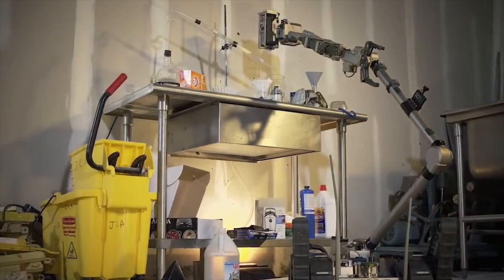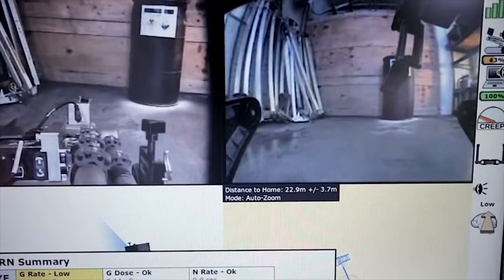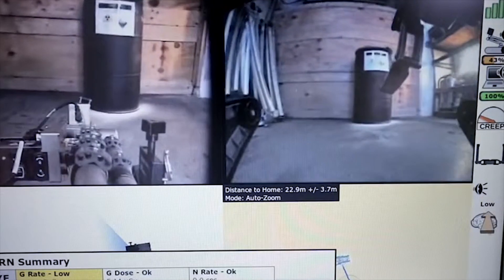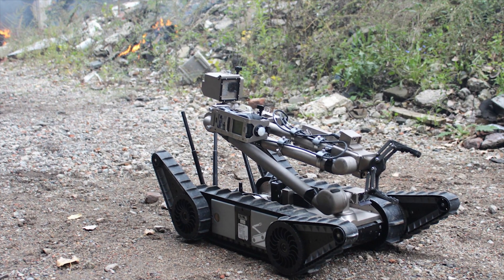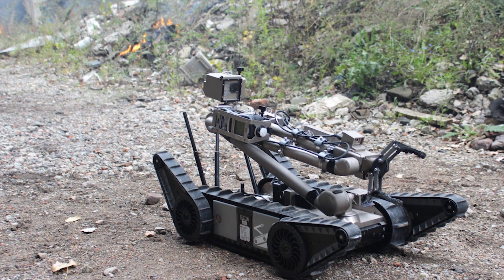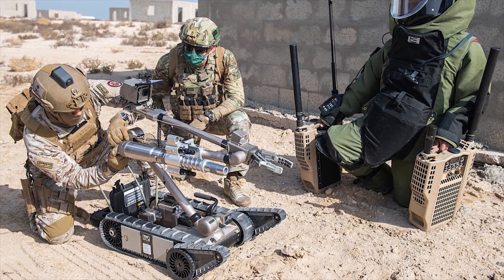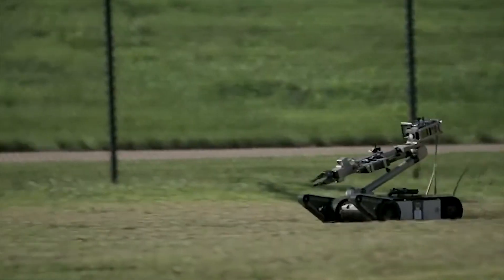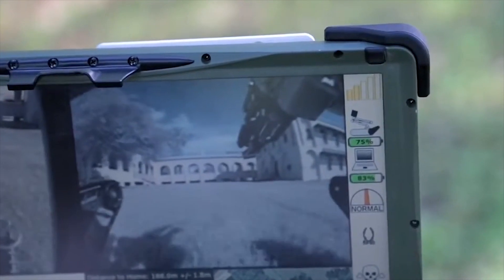Packbot. The Packbot is a series of military robots by Endeavor Robotics, previously by iRobot, an international robotics company founded in 2016 from iRobot, that previously produced military robots since 1990. A notable instance of the Packbot technology being implemented was at the damaged Fukushima nuclear plant after the 2011 Tohoku earthquake and tsunami, where they were the first to assess the site. The robot was used on several reconnaissance missions at the power plant to remove debris and measure radiation readings.